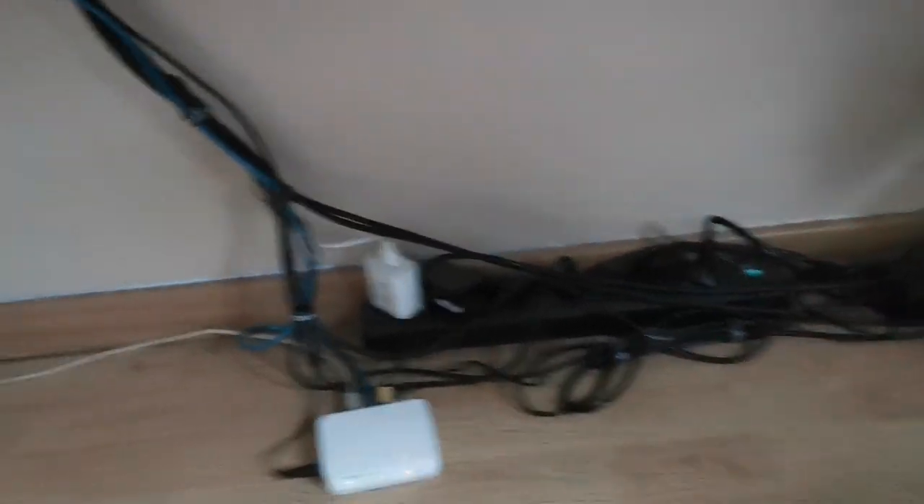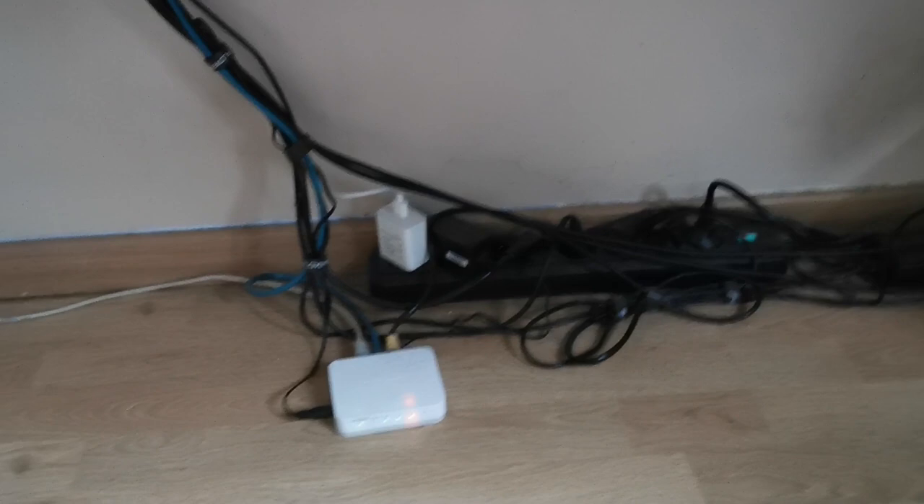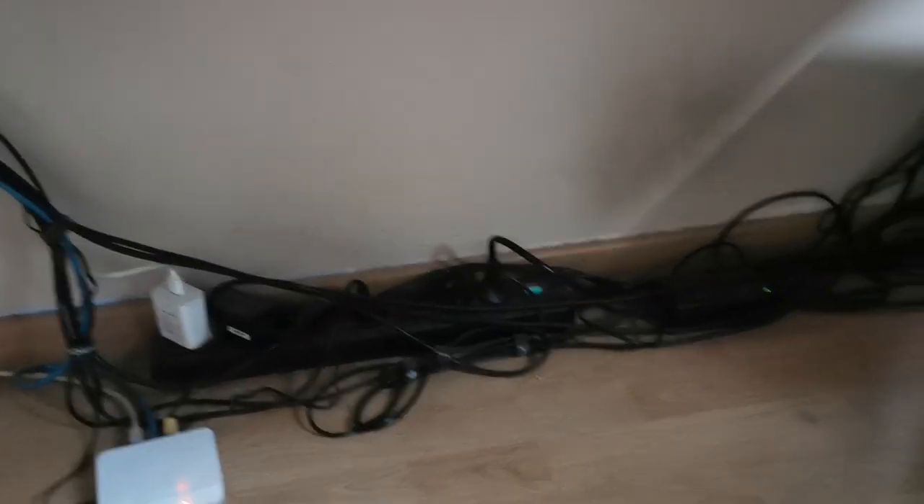And here's my spaghetti mess under the table. My cable management is incredibly terrible, but I tried my best to sort it a little bit. I'm not really good at it, but it's better than nothing — I tied everything to one spot and that's about it.